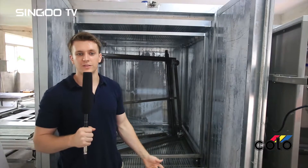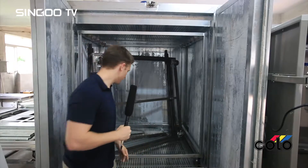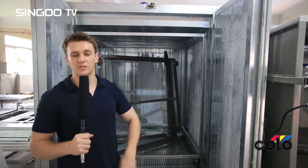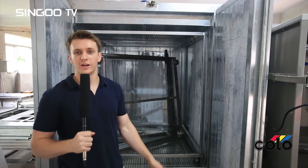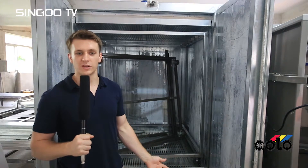Our powder coating ovens are designed specifically for powder coating. We use state-of-the-art burner technology which allows the ovens to get up to temperature faster, allowing for quicker time between batches. The oven also uses less energy, reducing operating costs.